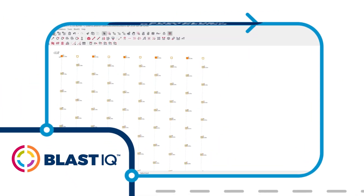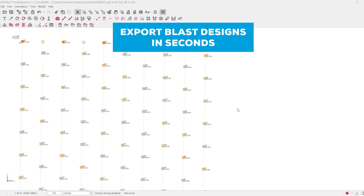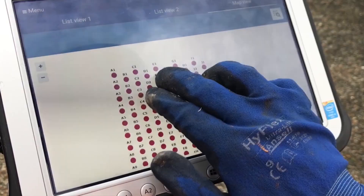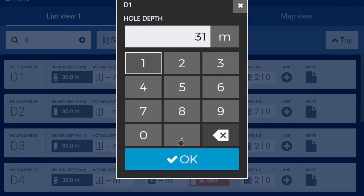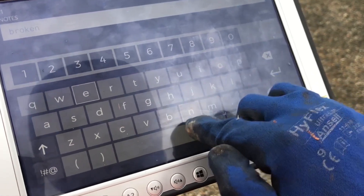Engineers design safe and effective blasts using Shot Plus. Hole condition data is recorded on the bench using Blast IQ Mobile, enabling quality control processes to be carried out efficiently. Pinch to zoom in and find the hole that you are looking for, then select it, entering how deep the hole is and whether there is any water. You can also add a note if there is something you want to alert the engineer to about the hole.